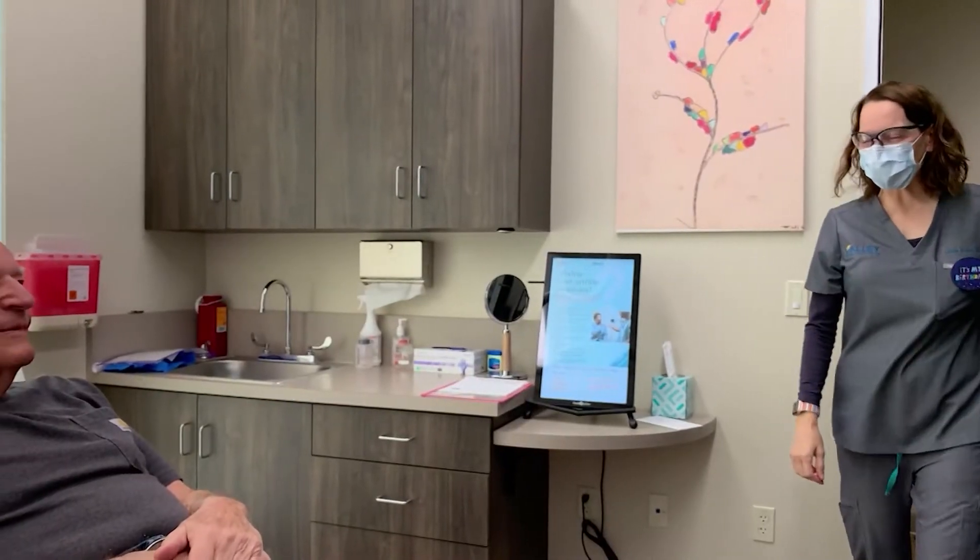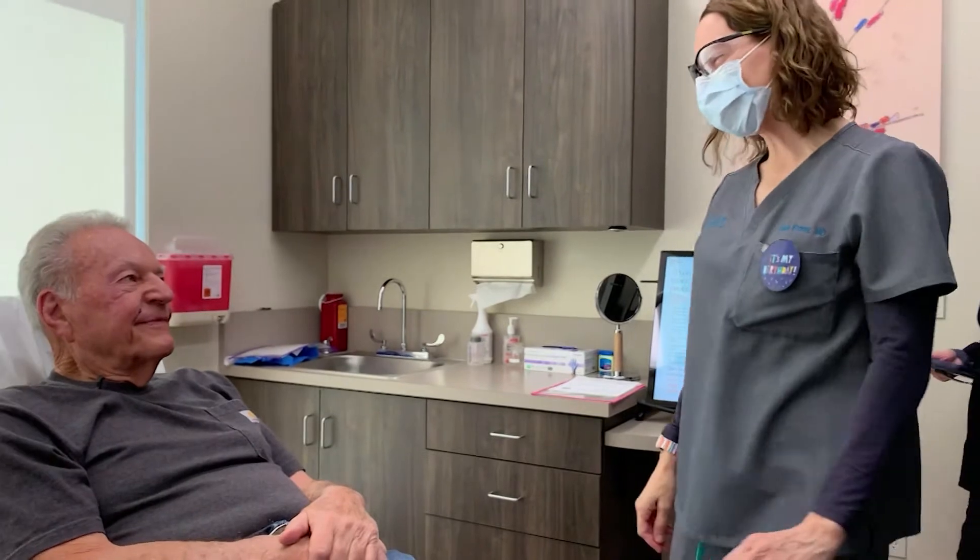Mohs surgery is named after a doctor named Frederick Mohs and the technique is one that he refined over his career. It's where we cut out a skin cancer — and the skin cancers usually are basal cells and squamous cells.